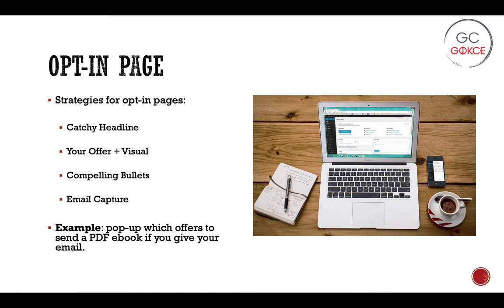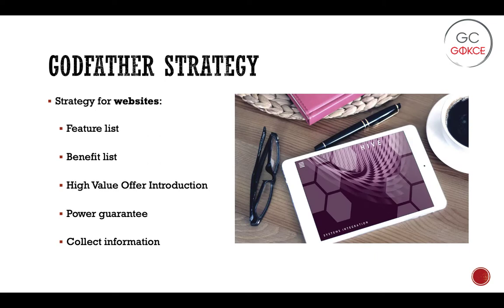Some food for thought — I'm not sure how many land investors are currently using opt-in pages. If you're not, it may be worthwhile thinking about where you could implement it. If you already are, this may be some ideas to ponder. The book then goes into a detailed section on designing a website and using your website to implement what is called the Godfather strategy.